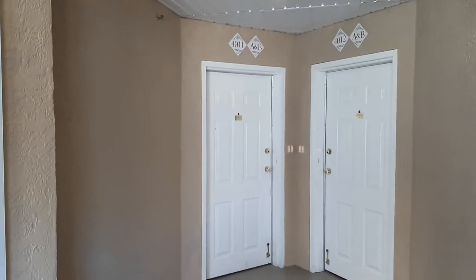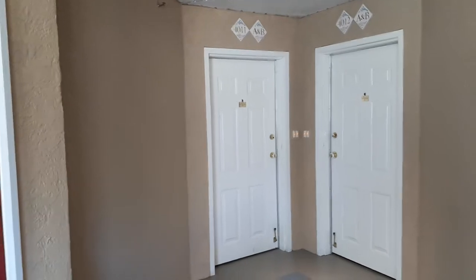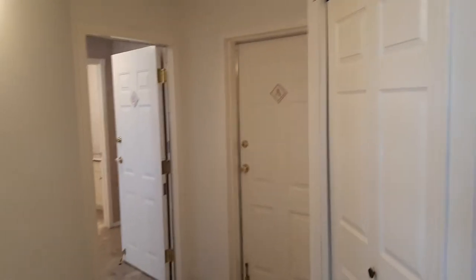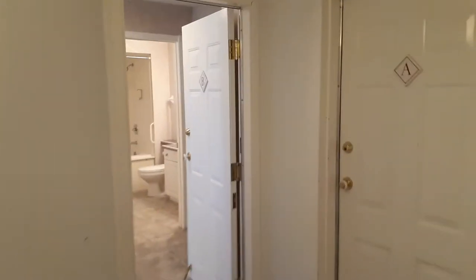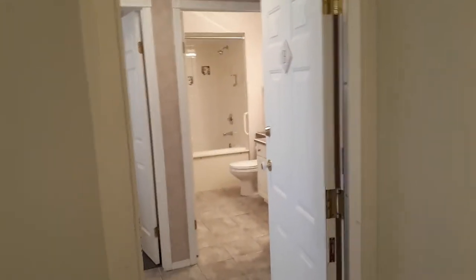The first unit we're going to look at is an Interior Unit B, which is classed as a Type C unit. When you walk through the door, you come into a common vestibule area between our A units and our B units, and we're going to go directly into the B unit.